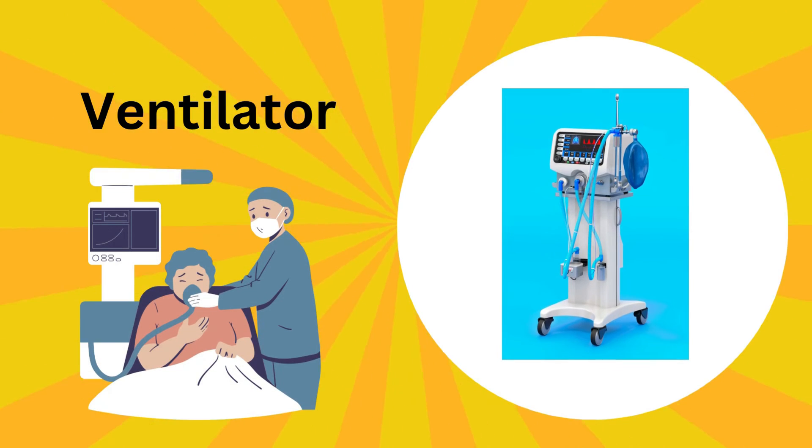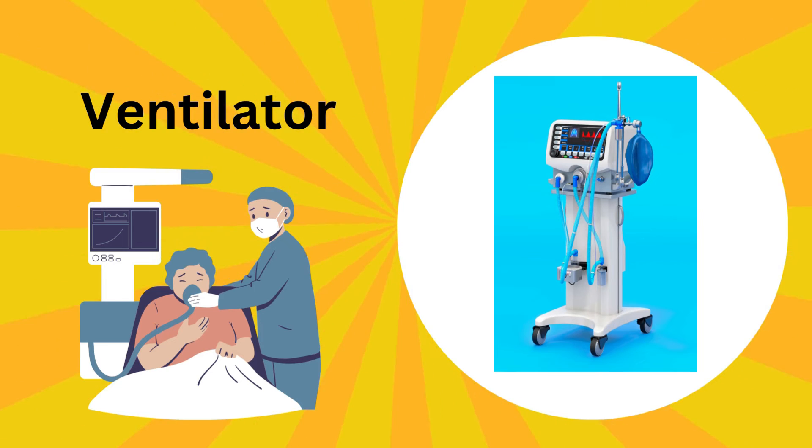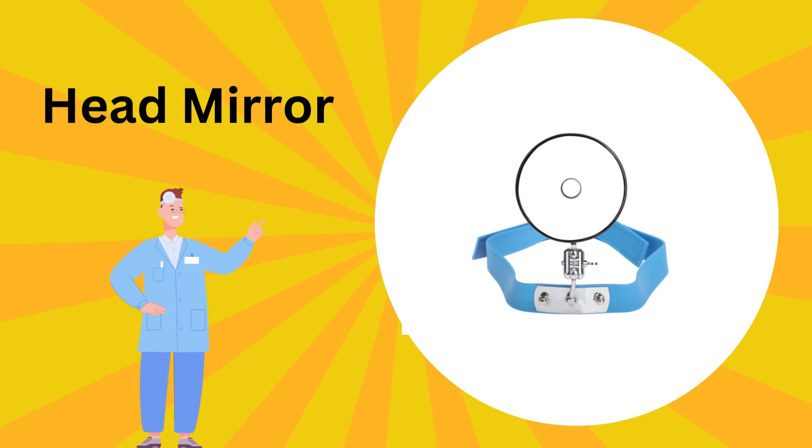This is a ventilator. It is like a superhero machine; it helps people breathe when they are not feeling well. This is a head mirror. Doctors wear this special mirror on their heads to see inside our ears or throats.